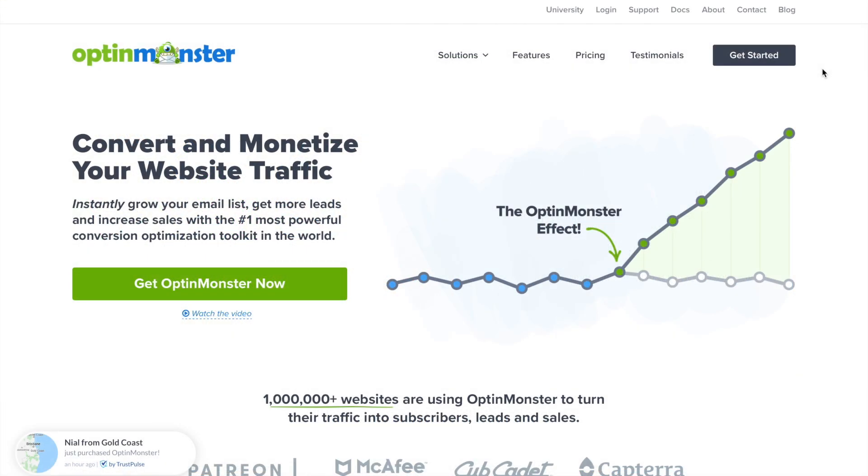On OptinMonster's blog, we're going to show you step-by-step how to create this pre-sale page in a matter of minutes with OptinMonster.